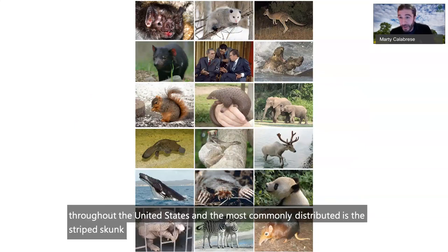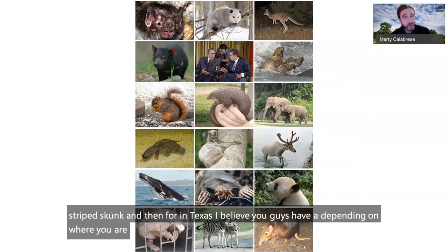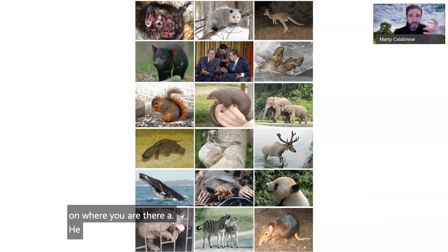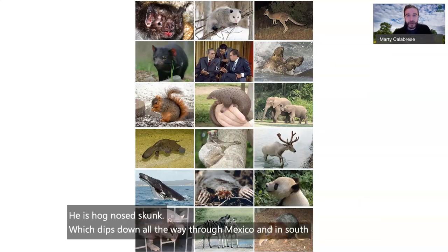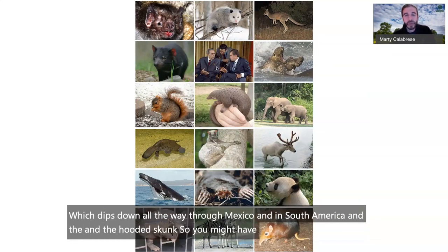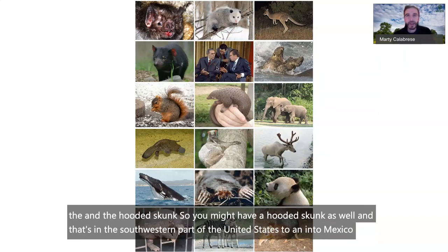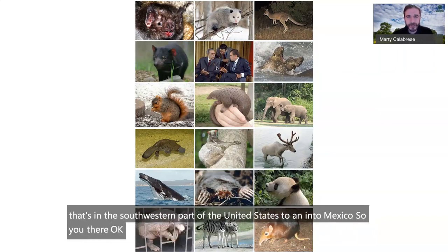For viewers in Texas, depending on where you are, you may have the hog-nosed skunk, which extends down through Mexico into South America, and the hooded skunk found in the southwestern United States and into Mexico. So you might even have two or three skunk species.